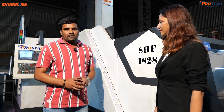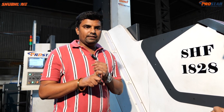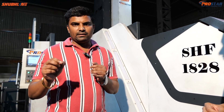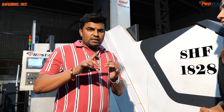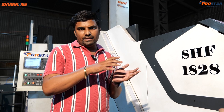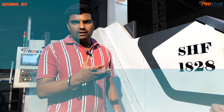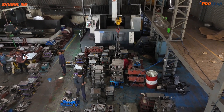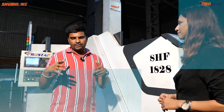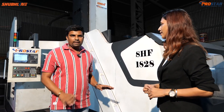We need to achieve accuracy — that is the first requirement. The second is surface finishing. Then speed and work time — we need minimum time. We also need to reduce costs and minimize electricity consumption, and we need excellent finishing. It is important that the finishing is very strong. The manufacturing work and manpower requirements depend on all these factors. So we chose the SHF 1828 to get those results.